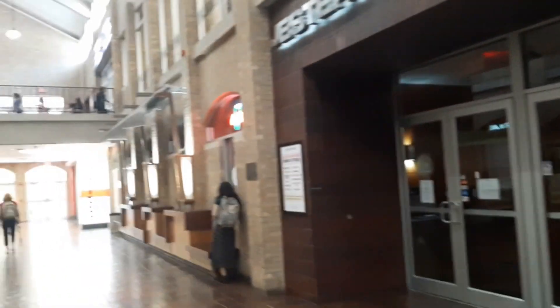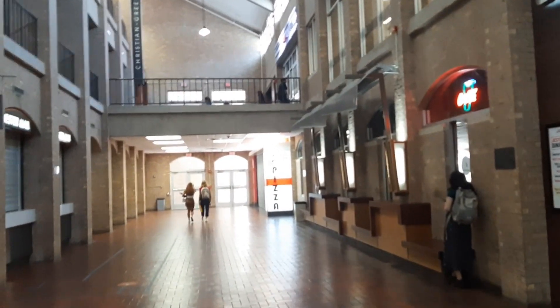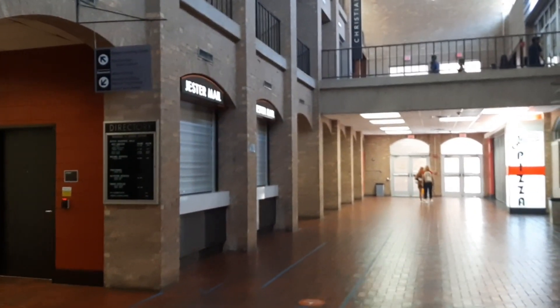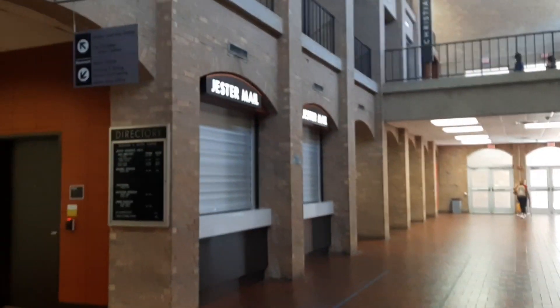There's a pizza shop in here — oh cool! And there are the mailboxes right there. So if you get packages and everything, you get them from there.